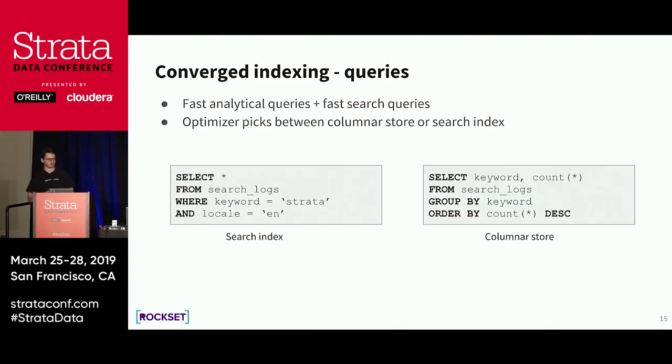Converged indexing allows us to execute both fast analytical queries and fast search queries. We build a smart optimizer that decides based on the query whether to use the column store or the search index. For example: 'SELECT * FROM search_logs WHERE keyword = strata AND locale = English' is highly selective, so our optimizer sends it to the search index. A large aggregation counting occurrences of each keyword would go to the columnar store — and since we only use the keyword column, we only touch that column's data.